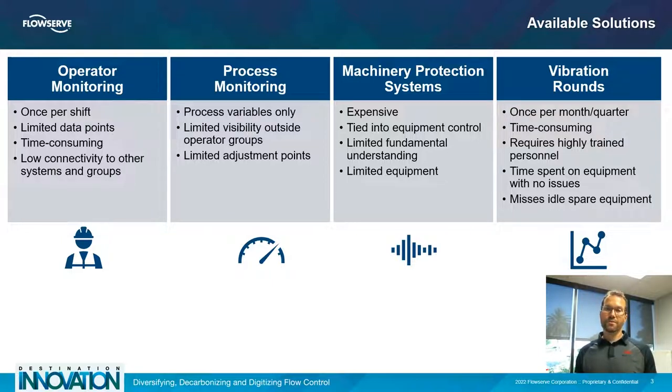Operator monitoring is also a time-consuming effort even though not a lot of data is gathered. Having to walk to every pump in the plant once a shift or once a day takes a fair amount of time, yet they're still not getting a lot of beneficial data. Also, this data is often held close to the person who saw it and doesn't get conveyed to an engineer or into a logbook if it's not something severe.